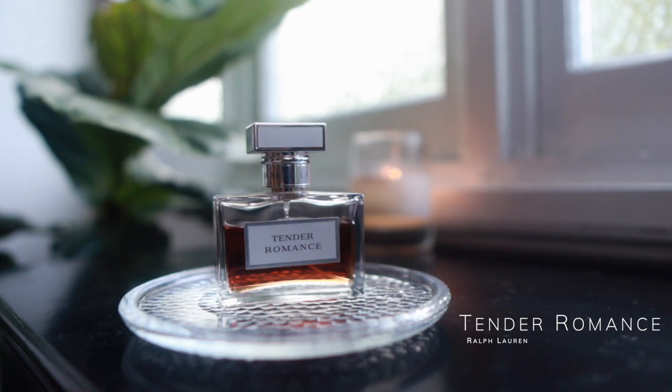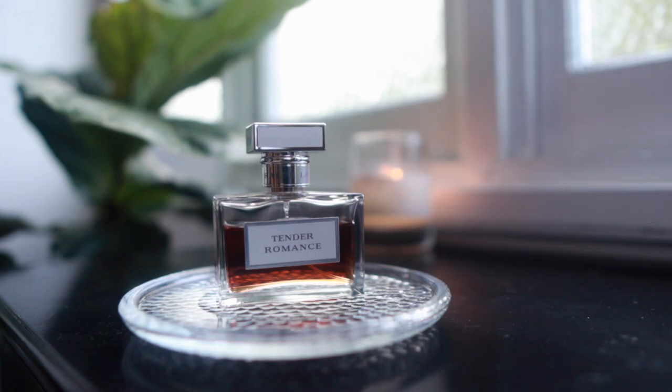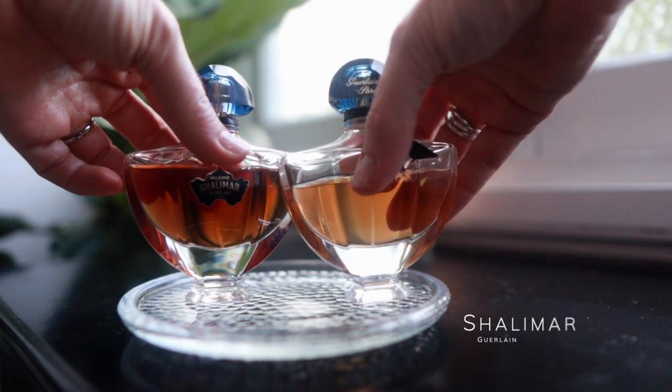Tender Romance by Ralph Lauren — one of my guilty pleasure fragrances. It's just so not typically my style, but I'd say now it's probably more my style than it ever has been because I've been getting into more gourmand-leaning fragrances. To me this is a gourmand-leaning floral — it has a caramelly vanilla bent to it and it's really, really pretty. Matt really loves this one as well.